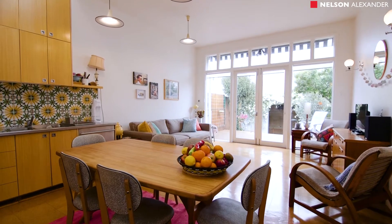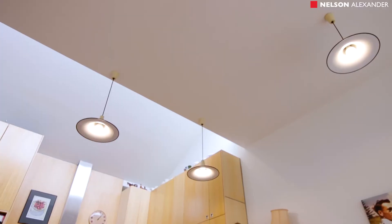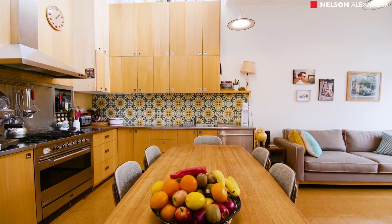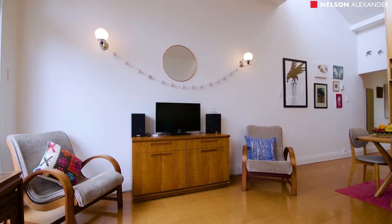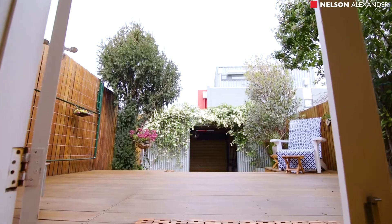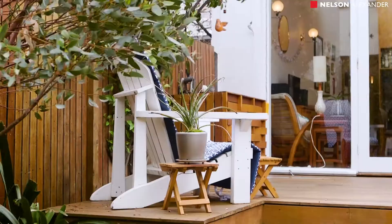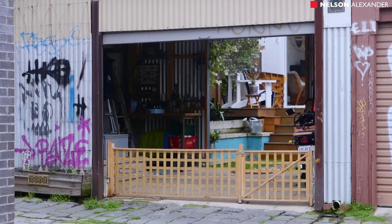The hub of the home is certainly the open-plan kitchen, meals and living area featuring a commercial-style Ilve gas stove and oven, an Asko dishwasher, and stainless steel bench tops. Smartly designed to take advantage of loads of natural light. The living area overlooks a perfect entertainer's deck — easy to see yourself and your friends enjoying cool drinks on a balmy evening.